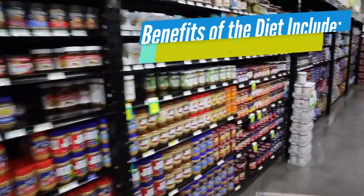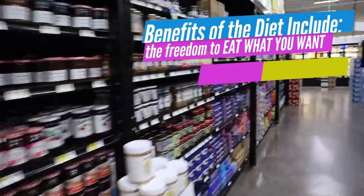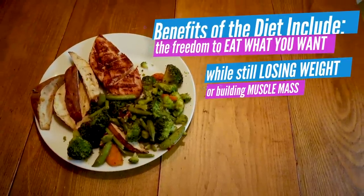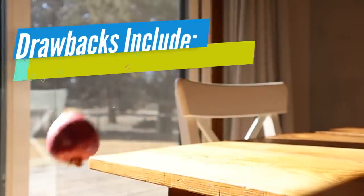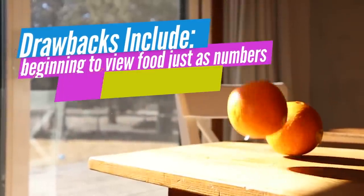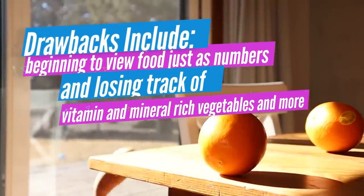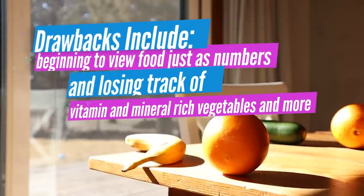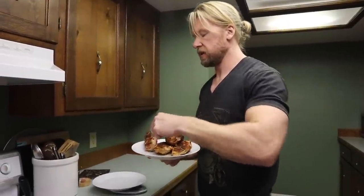Benefits of the diet include the freedom to eat what you want and stay satisfied, while also working towards goals such as leaning out or putting on mass. Drawbacks include viewing food only in a simple numerical sense and forgoing nutrient-dense foods containing valuable vitamins, minerals, and more while you focus solely on proteins, carbohydrates, fats, and little else.